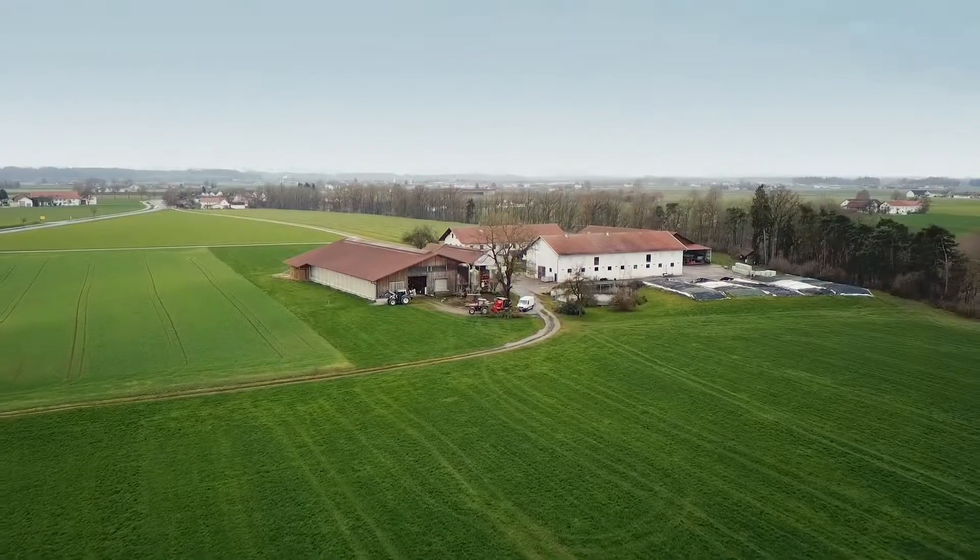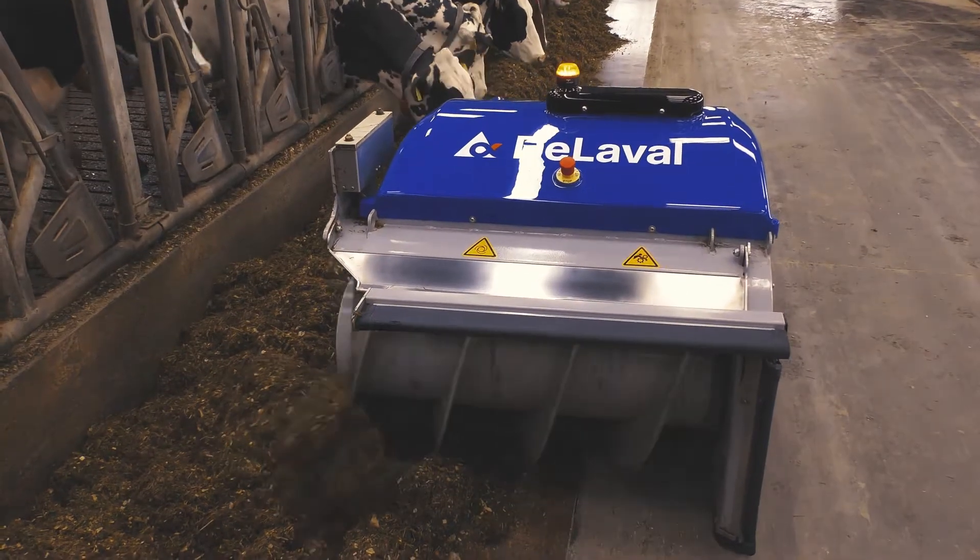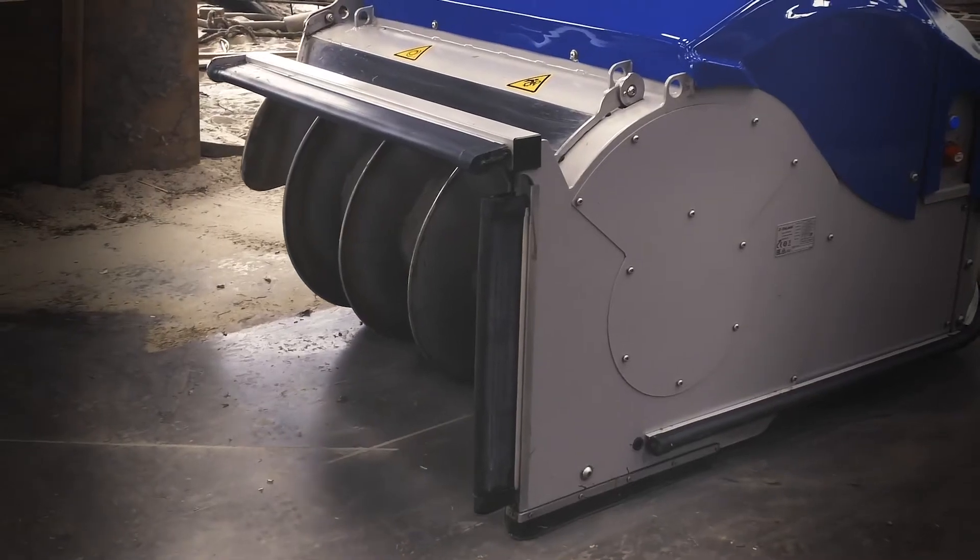Different season or different feed? No problem. OptiDuo does the job, no matter what the feed type, then it returns to the charger.